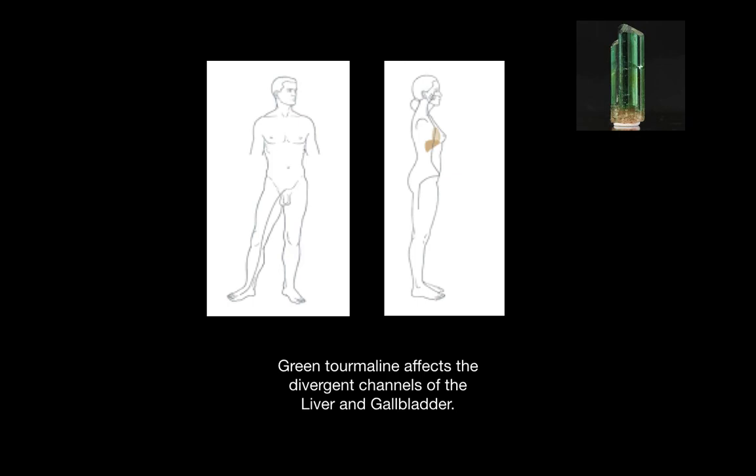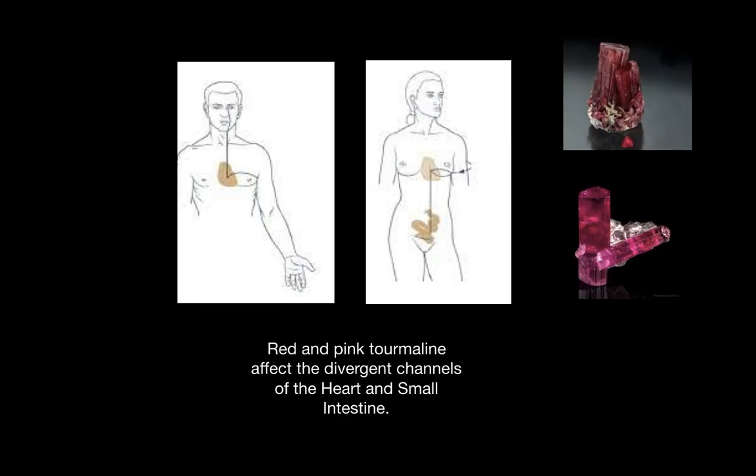Green tourmaline affects the divergent channels of the liver and gallbladder. The liver is on the left and the gallbladder is on the right. These are the wood channels, and green is the color that resonates with the wood element. Red and pink tourmaline affect the divergent channels of the heart and small intestine.